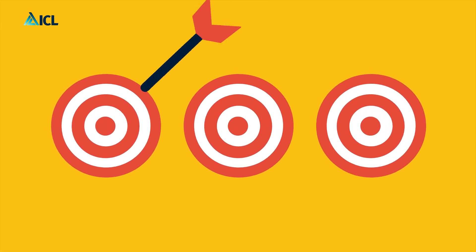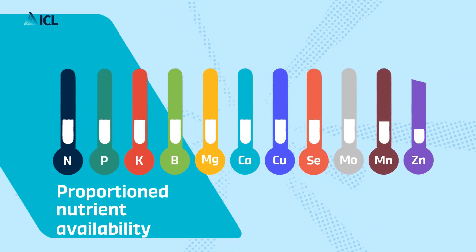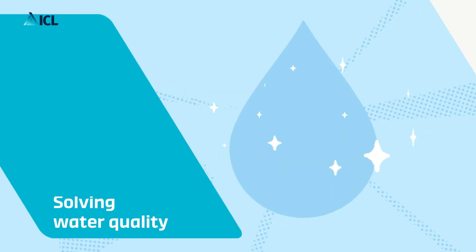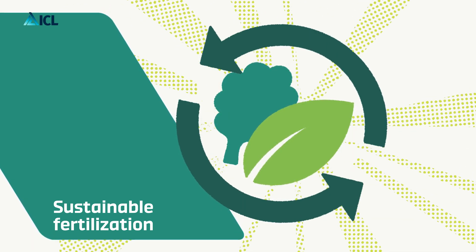We developed the Solinor range of water-soluble fertilizers with three key objectives: the availability of all nutrients in the correct proportions, the convenience of solving water quality problems with one product, and above all, the creation of a sustainable fertilization solution.